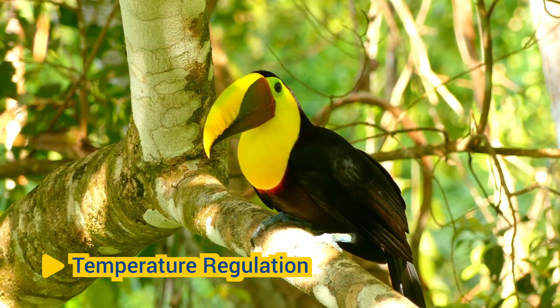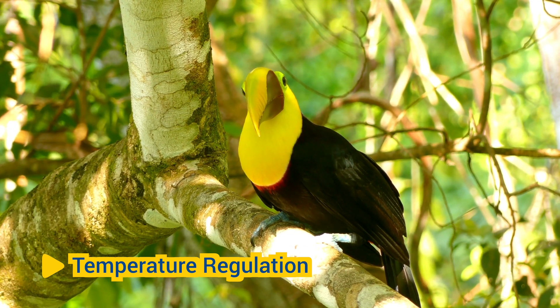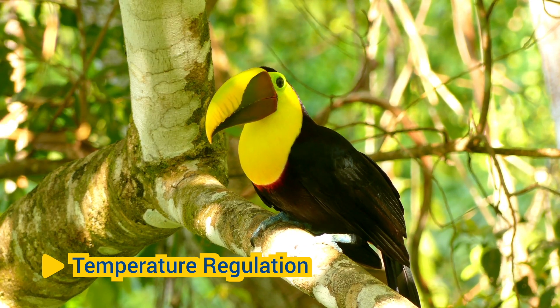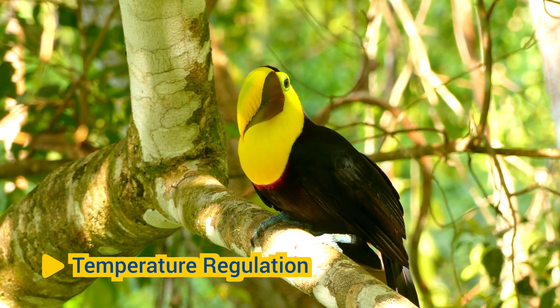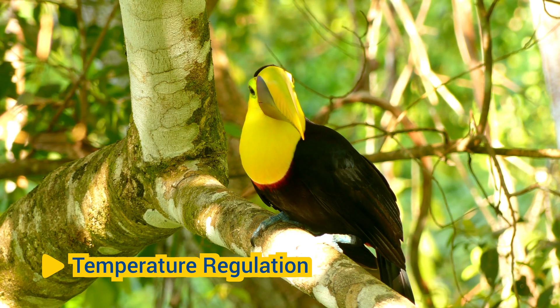Temperature regulation. In some bird species, beaks play a role in thermoregulation, helping to regulate body temperature. Birds may use their beaks to dissipate excess heat or conserve warmth, depending on environmental conditions.